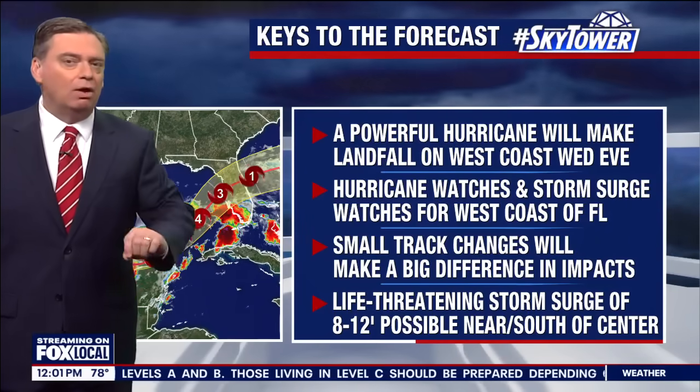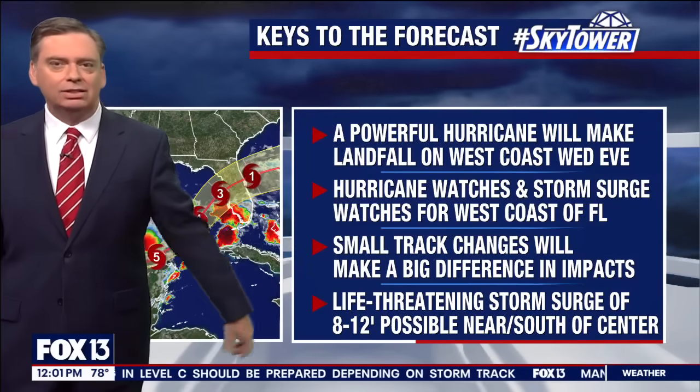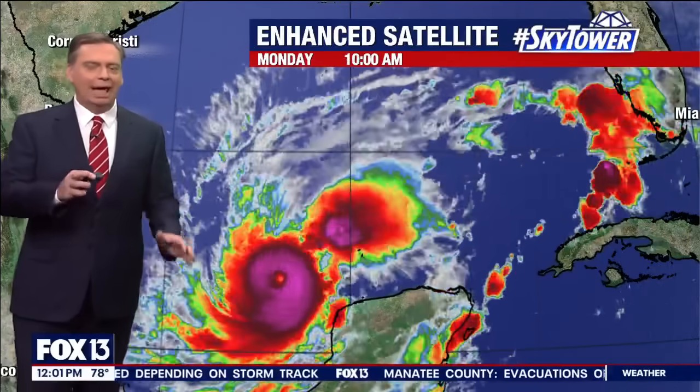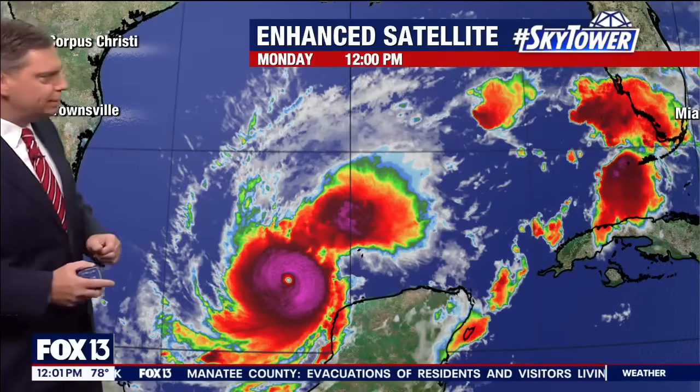Those small changes in the forecast track could potentially make very big differences in the impacts you feel at your house. But regardless, the storm surge is still coming, and that is going to be life-threatening along the coastline — potentially 8 to 12 feet to the right of where the center tracks.